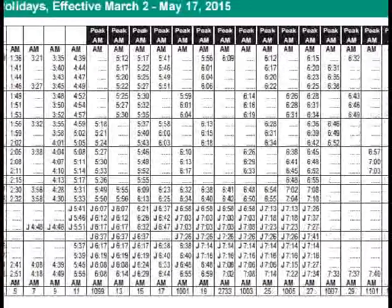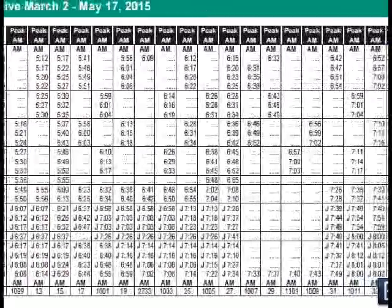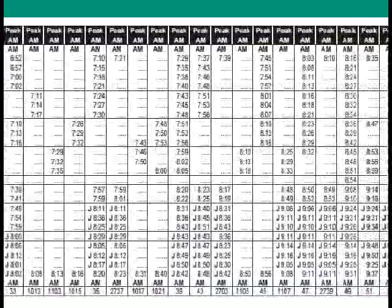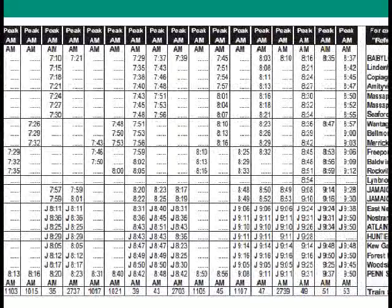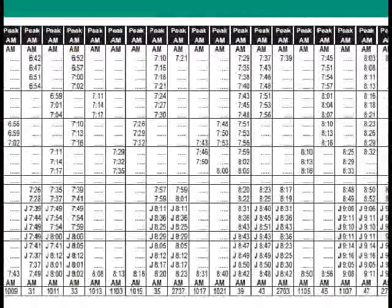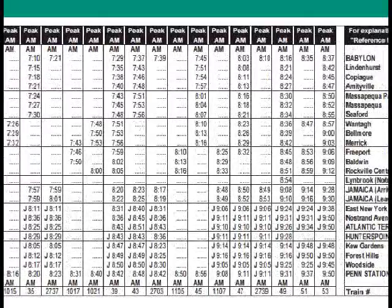Let's count the amount of trains Belmore has in the AM rush, taking Belmore as an example because it's kind of in the middle of the line. Counting through the schedule: 1, 2, 3, 4, 5, 6, 7, 8, 9, 10, 11, 12, 13, 14, 15, 16. That's 16 trains going to either Penn or Atlantic Terminal — 16 trains from Belmore in the AM rush hour alone.